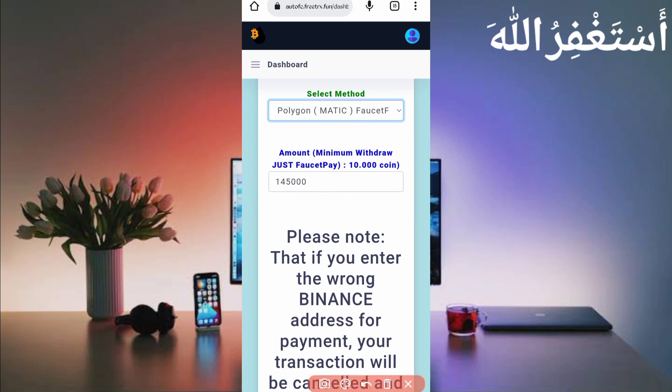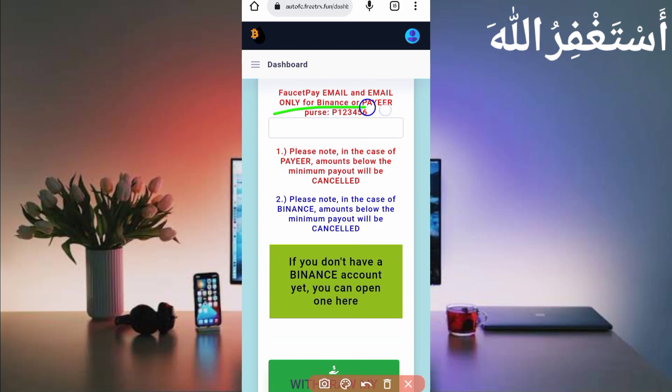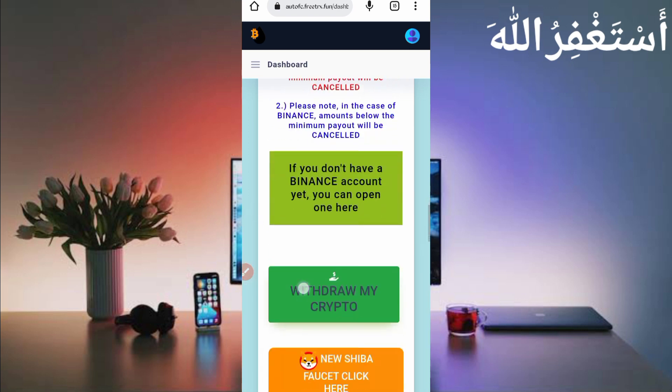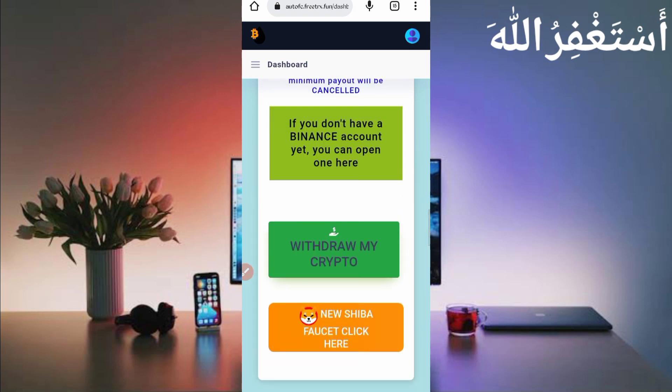The minimum withdrawal is just 10 coins, which you can earn in just one second. Scroll down, then provide your FaucetPay email address, or your Binance wallet address, or your Payeer wallet address depending on where you want to withdraw. If you don't have an account, the link is in the description. Provide your FaucetPay email address, scroll down, and click 'Withdraw My Crypto'.